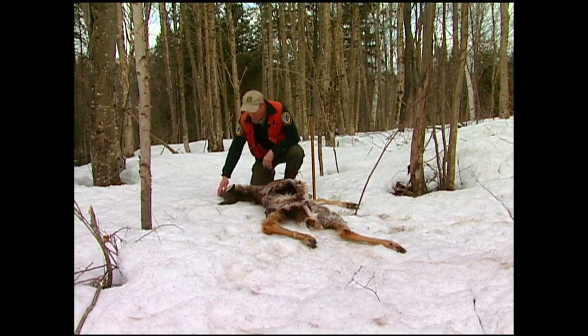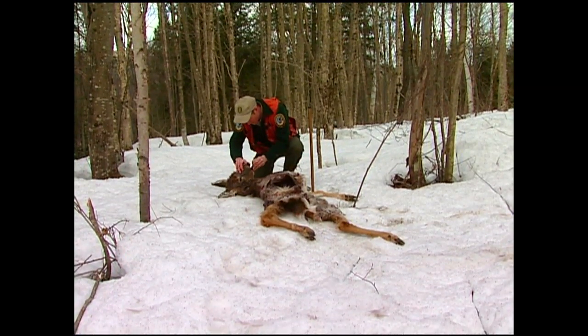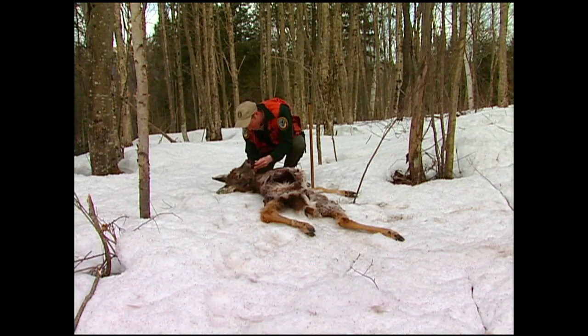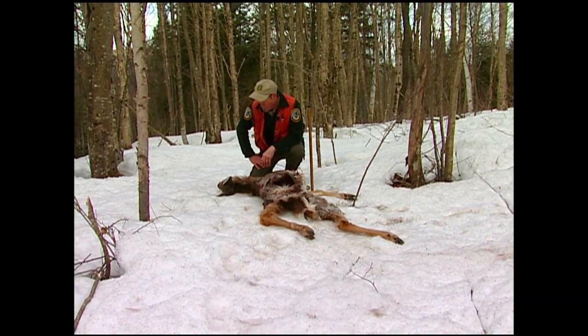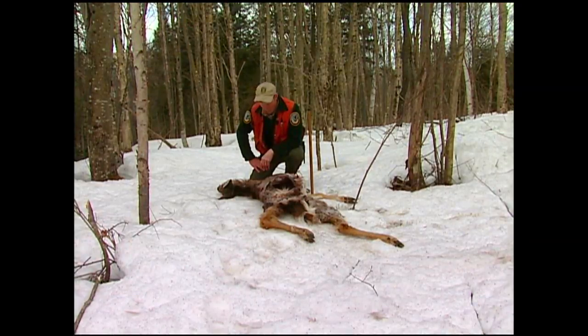This is an adult deer, and I'm going to be able to age it by looking at the teeth. By the wear on the teeth, it indicates that this deer is five and a half years old, which is not uncommon — we find either the fawns die during the winter or the older aged animals. And this animal is certainly older.